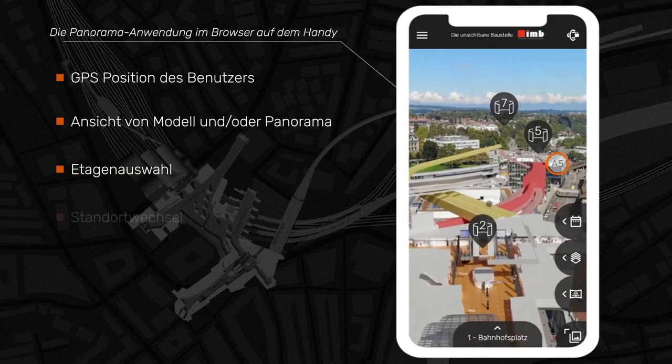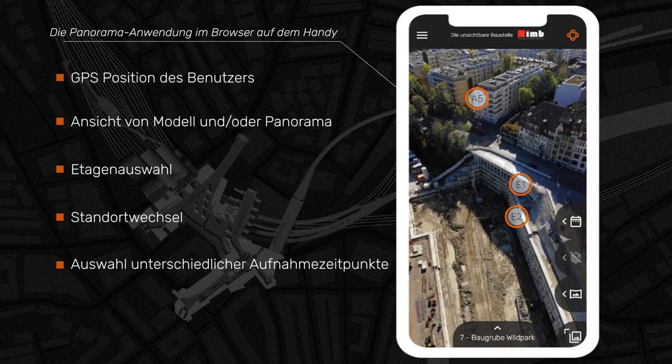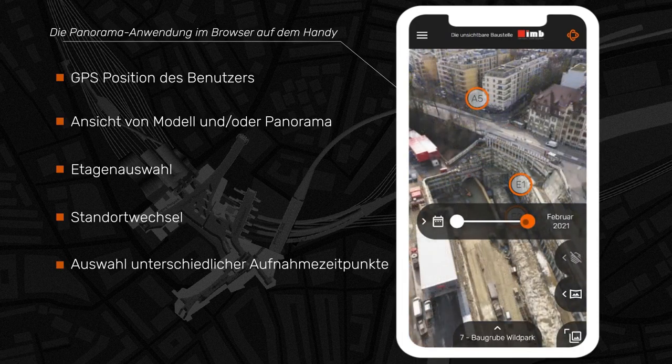At Willpark we can observe the progress of the construction. Wherever panoramas from different times exist, these points in time can be selected.